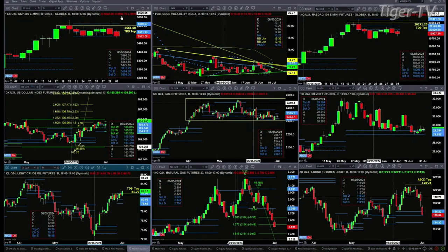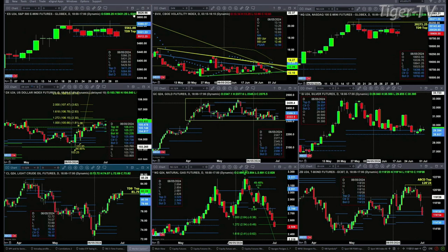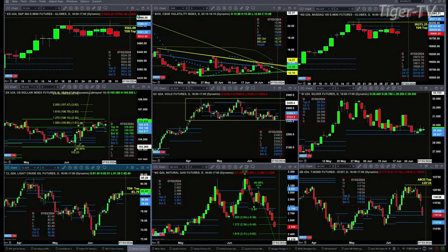Let's figure out what all that means by looking at the nine-panel market update chart. Starting upper left with the ES Mini — it's testing profile support, has a RhodeSmith indicator top, a TD Nine count top, and all kinds of tops. But it also has support. There are really two levels: the first is where it's trading right now at 5512, and the more important one is at 5493. If we close below 5493, the ES Mini is headed lower.